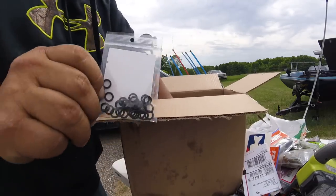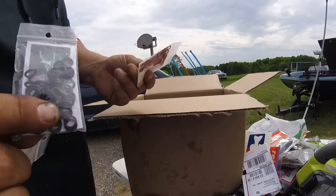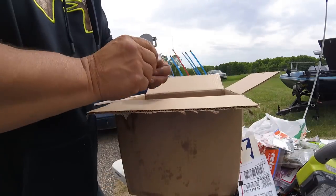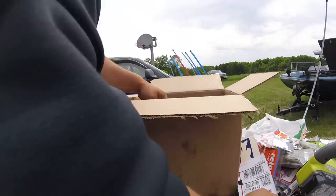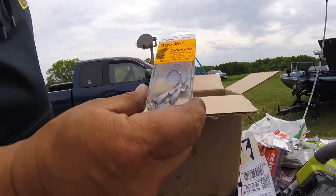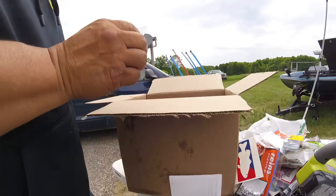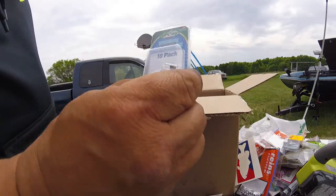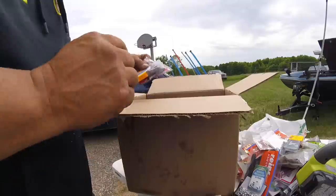I got some wacky rings — everybody knows what these little rings are for: wacky rig, of course. I like them for a Neko rig. And I got some more drop shot weights. I got some tube hooks — jig heads with a rattle inside of them, gonna give these a try. I got some worm rattles — you just stick these right in the worm to get a little rattle. I'm gonna throw them with my Magnum worms and see what happens.